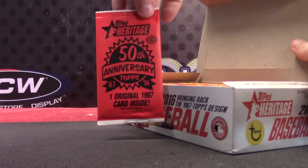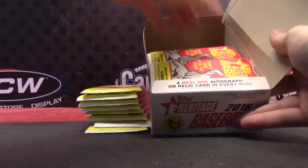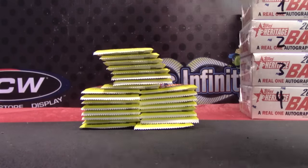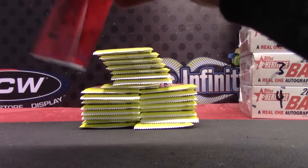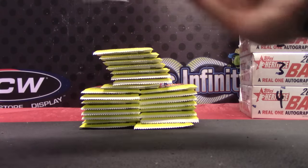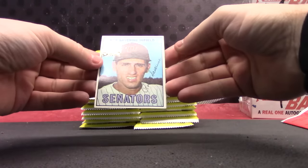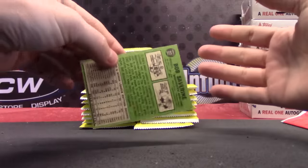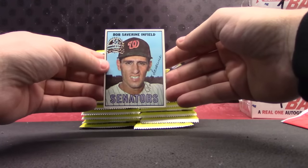Got an original 1967 card inside. I'm going to guess it's in gem mint condition. Gem mint — see if I'm right. Bob Sabarin. It's got a curve to it. Bob Sabarin. There you go.